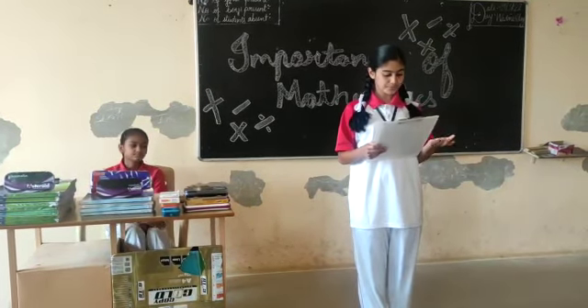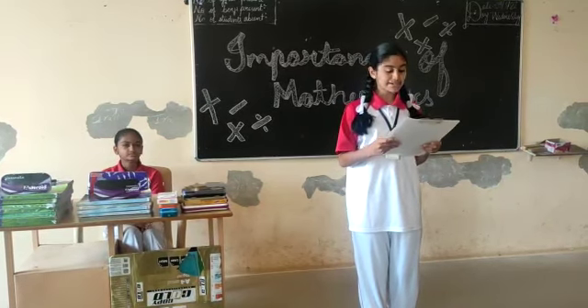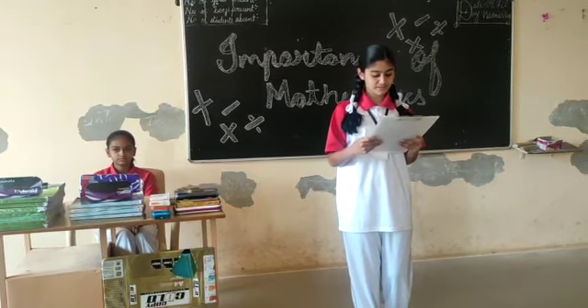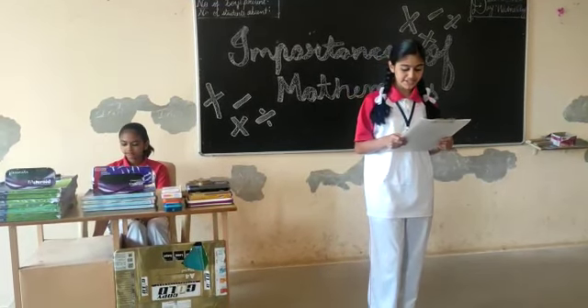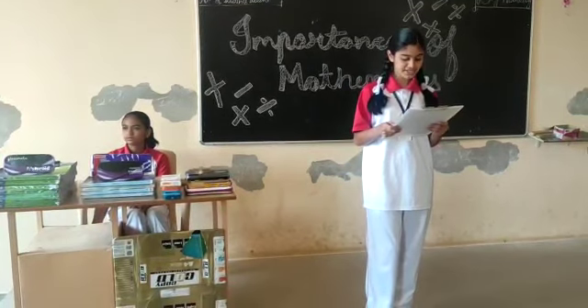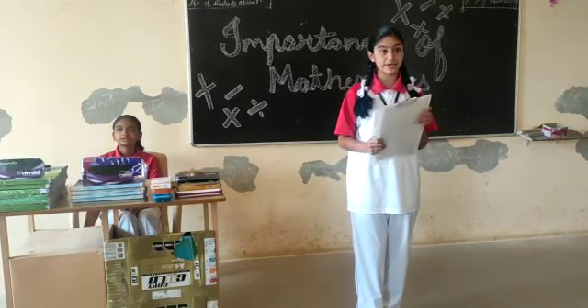What is the use of math? Why do we learn math? Mathematics is useful for everyday life. We use math concepts as well as the skills we learn from practicing these math problems every day. Mathematics gives us a way to understand patterns, define relationships and predict the future. It helps us to do many important things in our daily life.